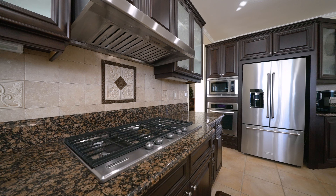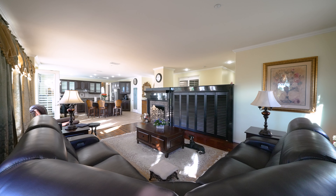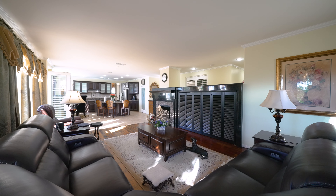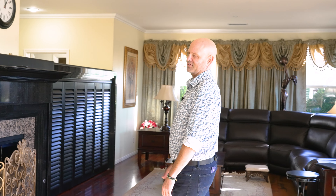Look at this great island. You have beautiful new appliances. Another great spot is this oversized family room — it's beautiful to have family over for entertaining or just relaxing by this great fireplace.